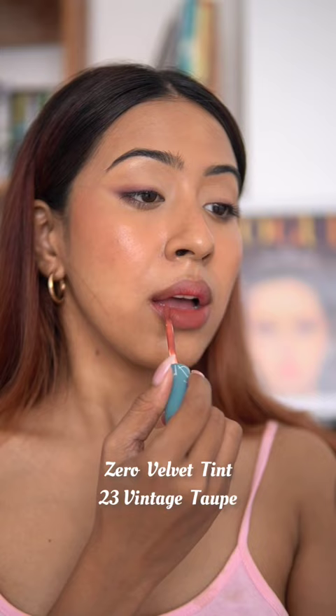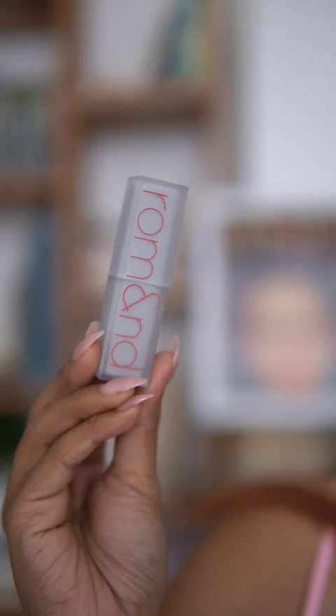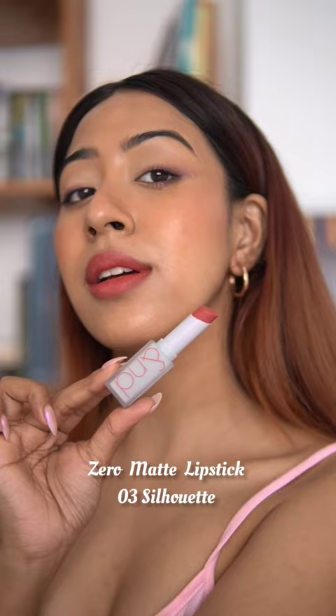Then we have the Zero Velvet Tint — if you want a matte lipstick that gives you a blurred velvet look, this is the one. It's super long wearing and very smooth. The Zero Matte Lipstick feels like velvet on your lips but glides on so smoothly and gives you full pigmentation without any transfer, and layers on very thin.